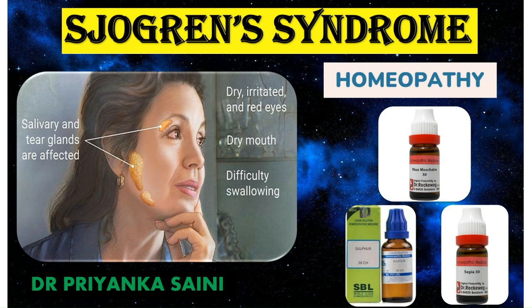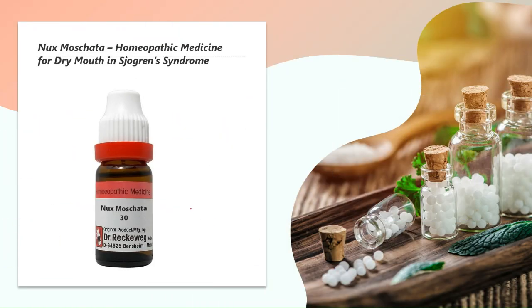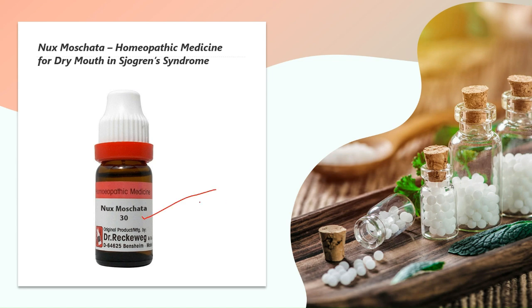Now let's talk about specific homeopathic medicines. The first medicine for Sjogren's syndrome is Nux Moschata — an excellent homeopathic medicine for dry mouth. People who need Nux Moschata have an intensely dry mouth; the dryness is so marked that the tongue sticks to the roof of the mouth. The dryness is most experienced while sleeping. A peculiar symptom is lack of thirst despite dry mouth. A bad smell from the mouth may be present, the lips are also dry, and dryness may extend from the mouth to the throat.